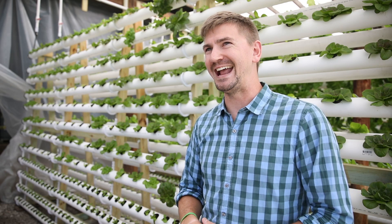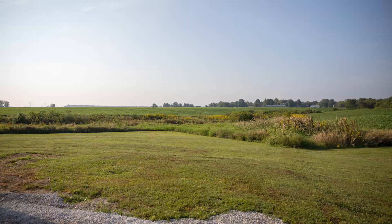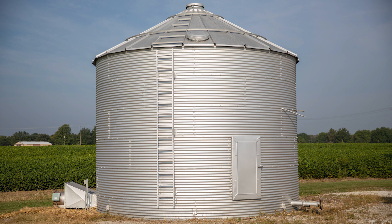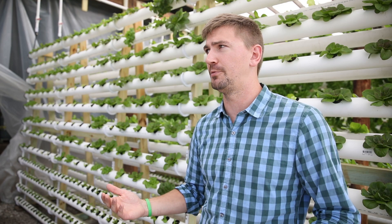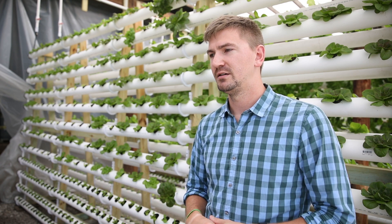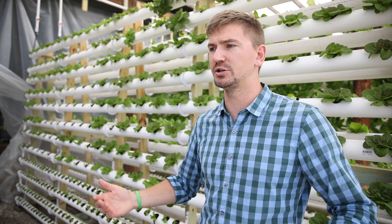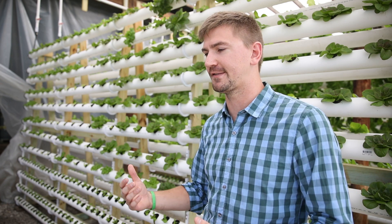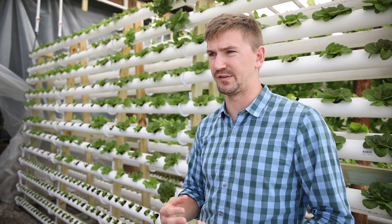Trying to get into row cropping is a little expensive for us, so this was something for us to try new. We saw the need in the St. Louis area for locally grown lettuce and locally grown produce. There's a lot of locally grown produce, but the demand is still there for what we do, and lettuce is something that really nobody does year-round.